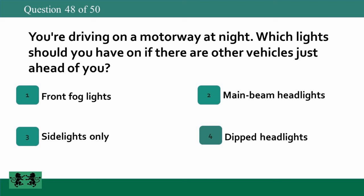You're driving on a motorway at night. Which lights should you have on if there are other vehicles just ahead of you? 1: front fog lights, 2: main beam headlights, 3: side lights only, 4: dipped headlights. The answer is 4: dipped headlights.